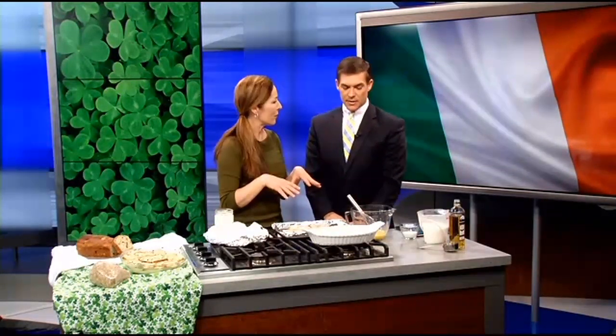Why is this considered an Irish dish? Because of the oats — oats are a popular crop in Ireland. We're also going to put some Irish whiskey in, or you can use some Bailey's Irish cream. And if you don't want the alcohol element, say you're serving it to children, you can substitute vanilla extract.